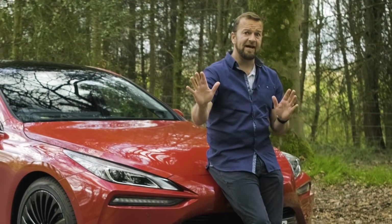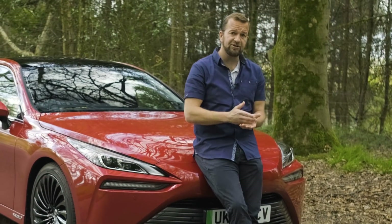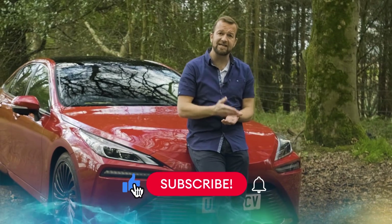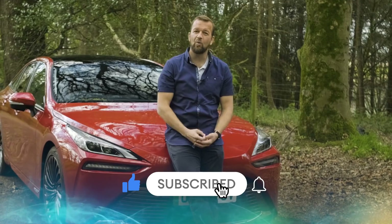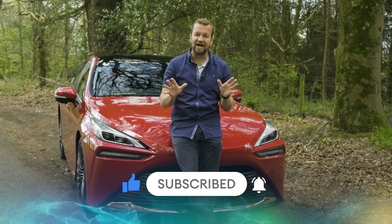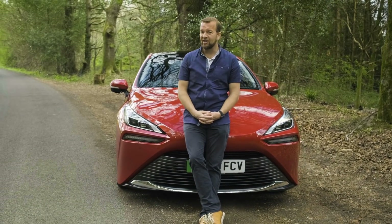Whoa there, internet. I do have to say that up front because there are a lot of very passionate and educated people who love alternative fuels and will be hitting our comments section, which I welcome. But first I've got to try and explain how a hydrogen car actually works, and luckily Toyota's Mirai is a slinky new one.